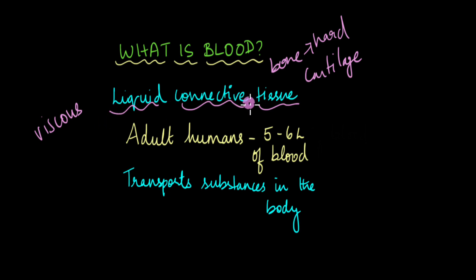Blood is a special type of connective tissue. It is dynamic in the sense that it is constantly traveling throughout the body, but it literally connects one part of the body to another because it transports substances all throughout the body — like oxygen, carbon dioxide, hormones, anything that needs to be transported from one part of the body, say your brain, to other parts like the extreme tippy toes of your foot. That is taken care of by the blood, which is why it is a connective tissue.